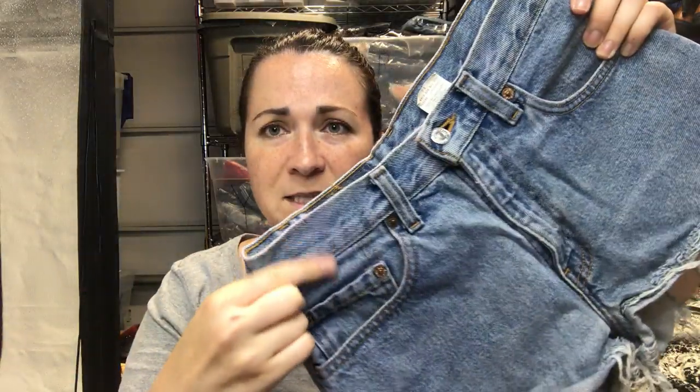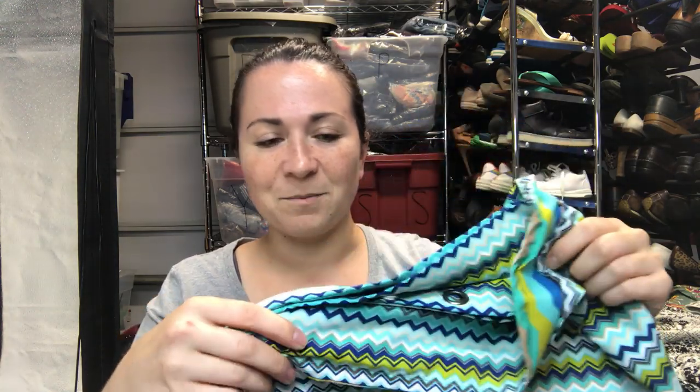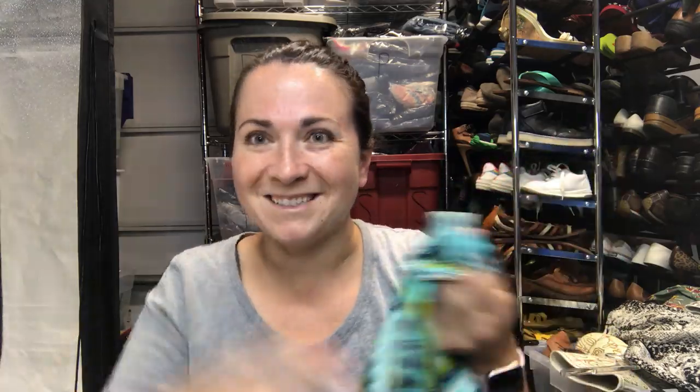These are a pair of Levi's cut-off denim shorts — the 550 — however there is some pink discoloration, like something bled onto it, but hopefully that doesn't affect the resale too much. Next is what I think is just a single panel of Missoni — could be a shower curtain or drapes — but it's Missoni for Target and I thought I could put that on Poshmark Home.